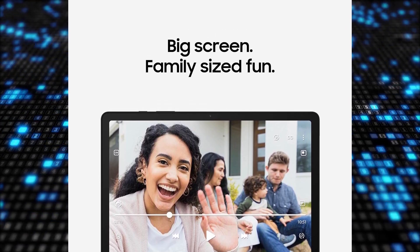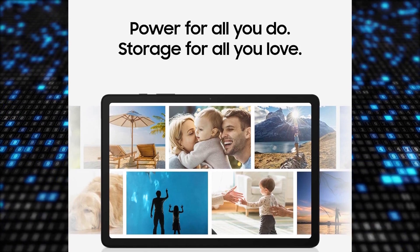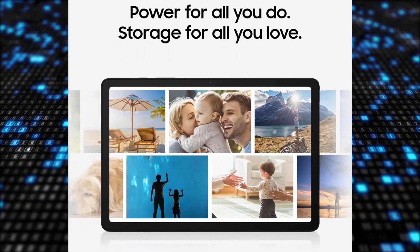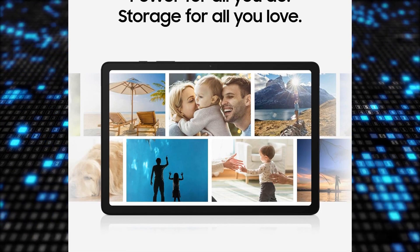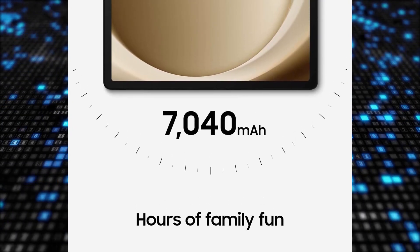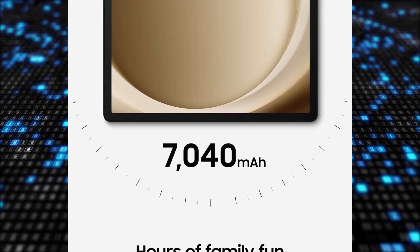With the Galaxy Tab A9 Plus, you can use multiple apps simultaneously, making multitasking effortless. The tablet is loved by kids and trusted by parents, offering a safe learning and playing environment with the Samsung Kids app. Its slim, light, and durable design ensures portability without compromising performance.